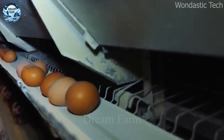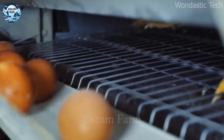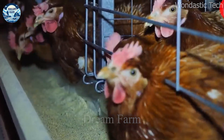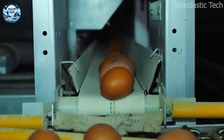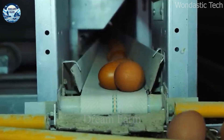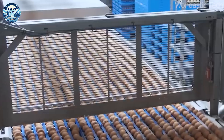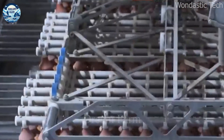The process starts with automatic egg harvesting, where conveyors collect eggs from chicken coops and deliver them to the processing area. Every hour, the system can harvest and process tens of thousands of eggs, maintaining high performance while ensuring the quality of each egg.